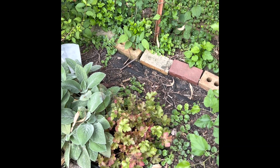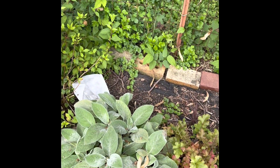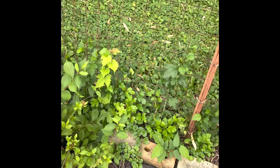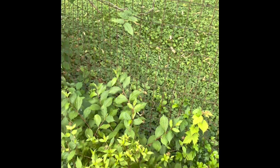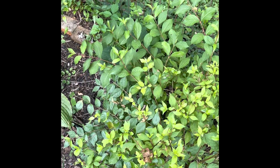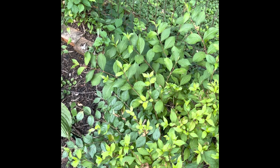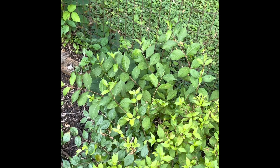This is a lime heuchera here, doing pretty good. This lamb's ear looks like it's going to encroach on it. This bush — I don't know what it is, it gets these little white flowers on it. It's been here since we moved in and I just kind of left it go because it has pretty little flowers on it in the spring.